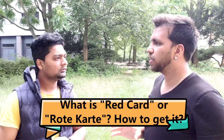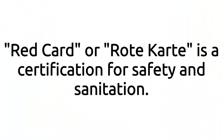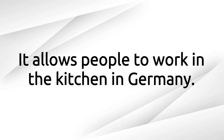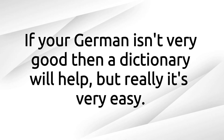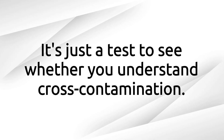For some jobs like gastronomy — for example McDonald's, Subway, or KFC — you have to show a red card. This red card is mandatory for restaurant jobs. You have to go to the Gesundheitsamt in your local area, take an appointment beforehand, and attend a presentation of about 30 minutes. The presentation is usually in German and covers food hygiene rules — like using hand gloves, not going to work if you have a cough or fever, and how to work safely.